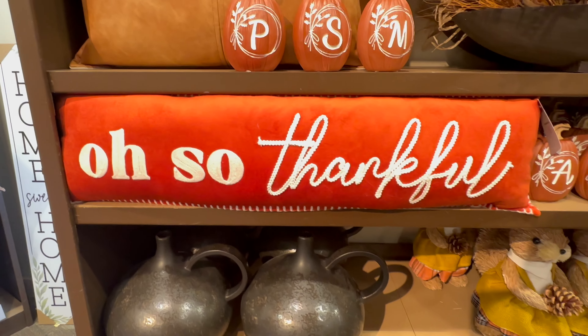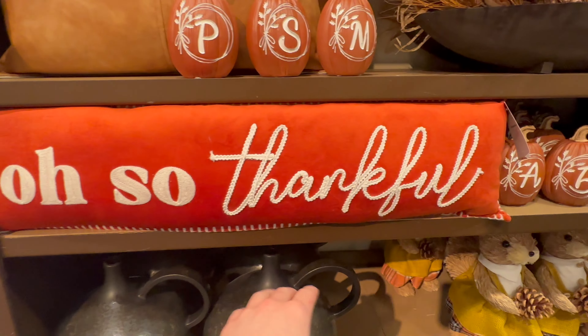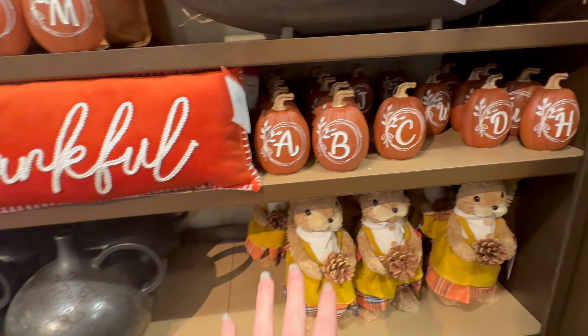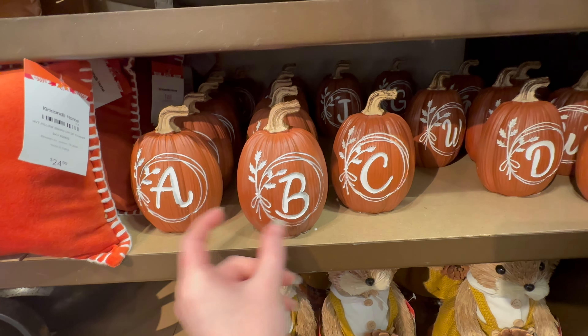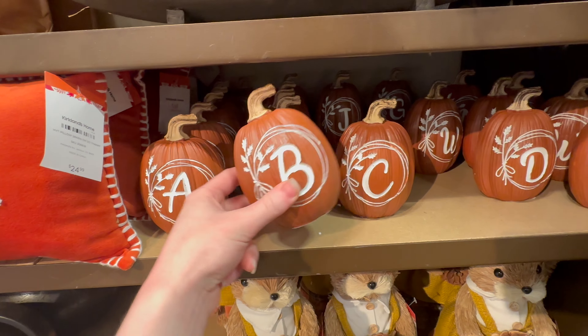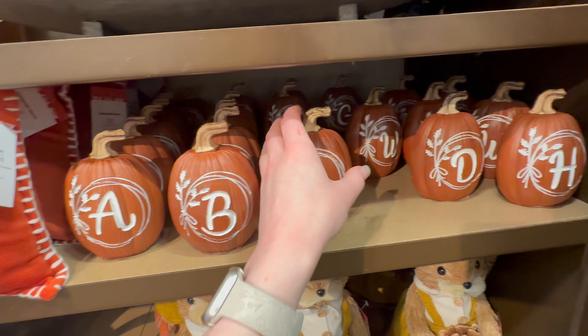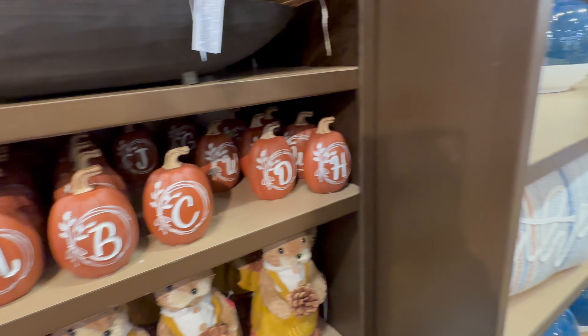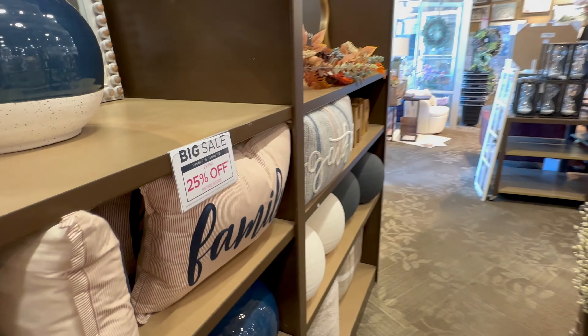The first thing I wanted to show you all is this really cute lumbar pillow that says 'Oh So Thankful,' and this is going to be $24.99. They also have these super adorable little pumpkins for $5.99 that have different letters on them. I just love this little detail — they're super cute.